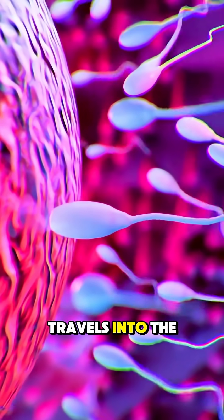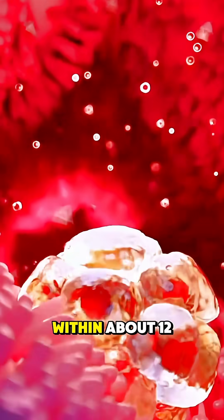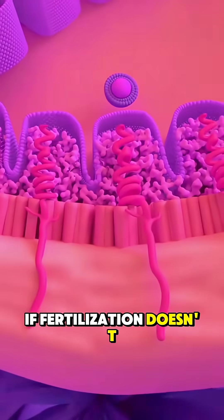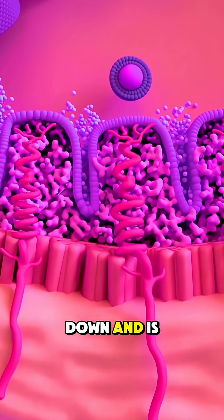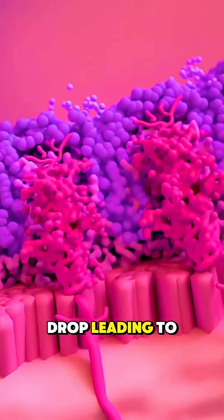This egg then travels into the fallopian tube, where it can be fertilized by sperm within about 12 to 24 hours. If fertilization doesn't happen, the egg breaks down and is absorbed by the body, and hormone levels drop, leading to your period.